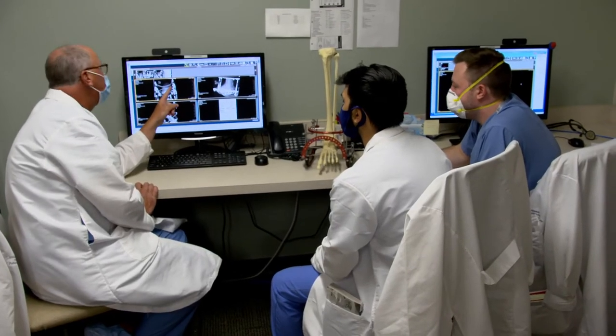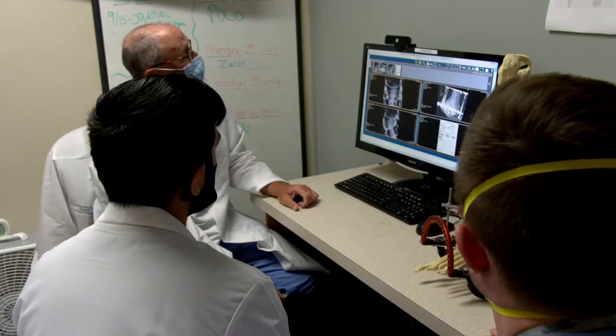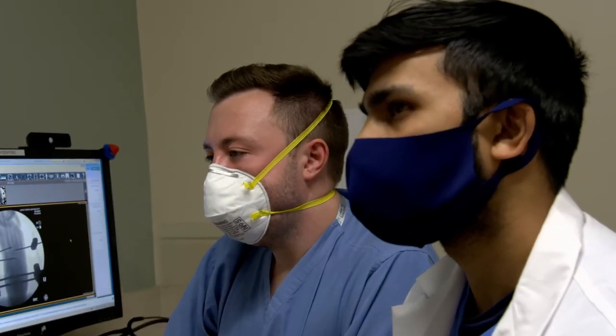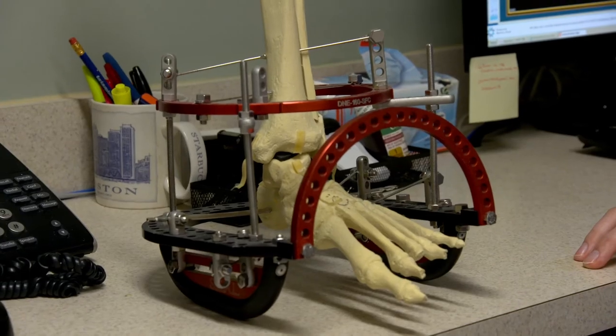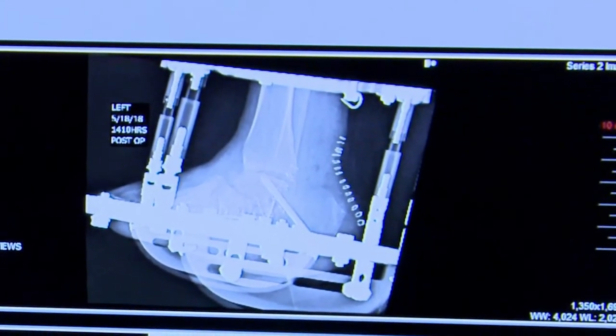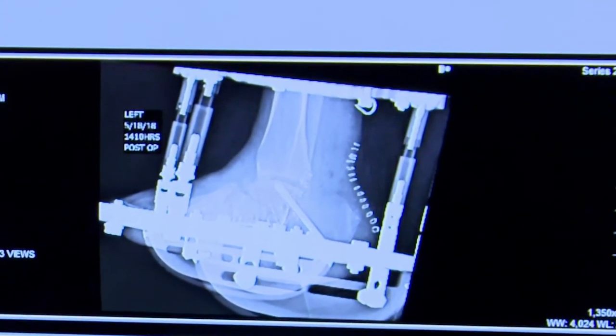What really attracted me to this program was the relationship that the residents have with the attendings. Our attendings are always willing to spend time with us, talk to us on the phone, and if we have any trouble with anything they're willing to come in and help. Surgeons are more than willing to have us come into their office and talk about upcoming cases — they'll send us pre-op imaging to go over the cases and what the plans are. We have great opportunities working with different specialties, connecting with them, forming good relationships for our patients and future care.